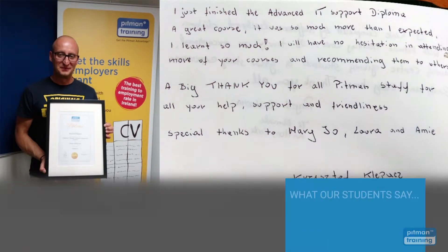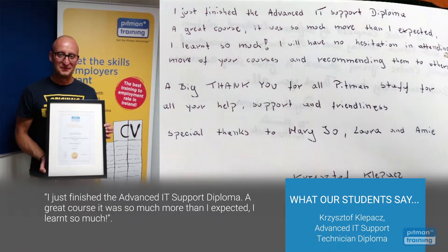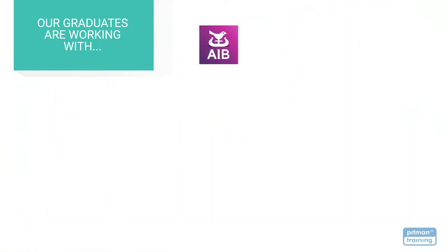I just finished the Advanced IT Support Diploma — a great course. It was so much more than I expected. I learned so much. With the skills and credibility you'll receive with your Pitman Training Diploma, you'll be able to choose the career of your dreams with the very best employers.